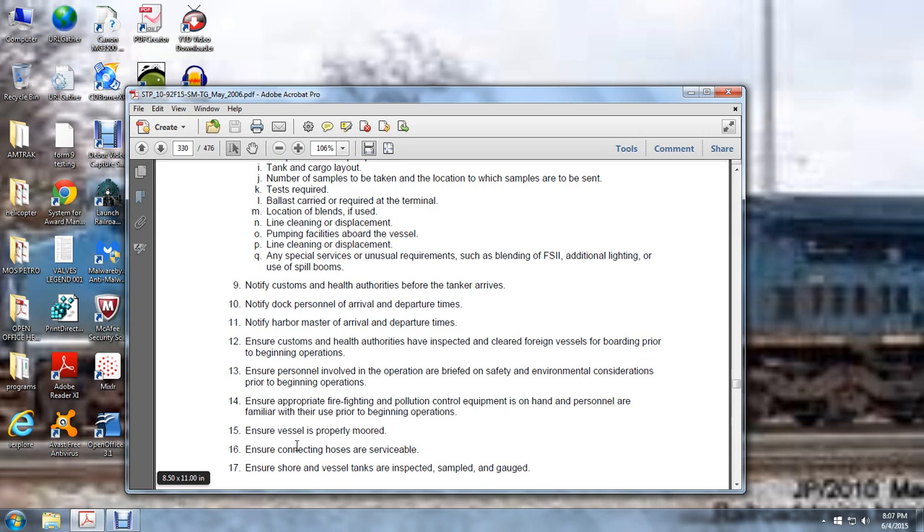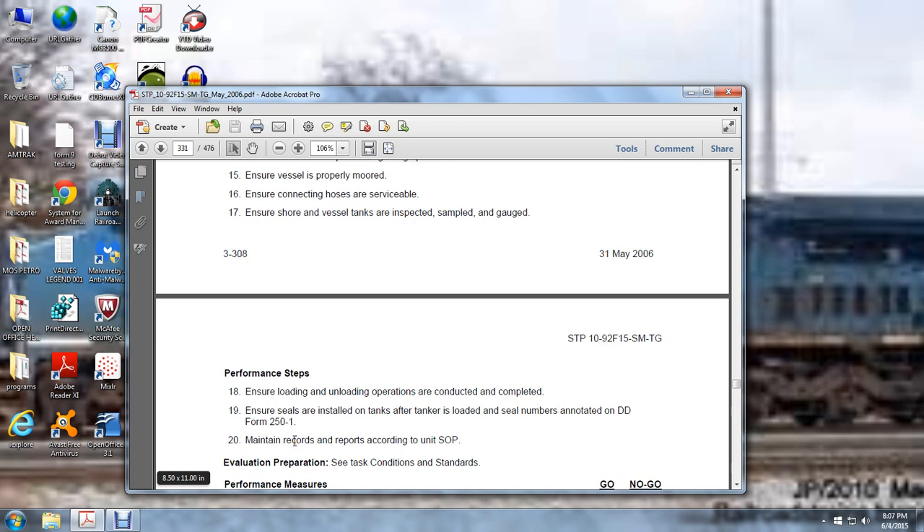Notify Customs and Health Authorities before tanker arrives. Notify dock personnel of arrival and departure times. Notify Harbor Master of arrival and departure times. Ensure Customs and Health Authorities have inspected and cleared foreign vessels by boarding prior to beginning operations. Ensure personnel involved in operations are briefed on safety and environmental considerations prior to the beginning of operation. Ensure appropriate firefighting and pollution control equipment is on hand, and personnel are familiar with their use prior to the beginning of operations. Ensure the vessel is properly moored. Ensure connecting hoses are serviceable. Ensure the shore vessel tanks are inspected, sampled, or gauged. Ensure loading and unloading operations are conducted and completed. Ensure seals are installed in the tanks after the tank is loaded, and seal numbers are noted on DOD Form 251. Maintain records of reports according to standard operations.